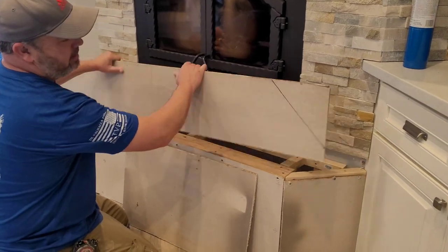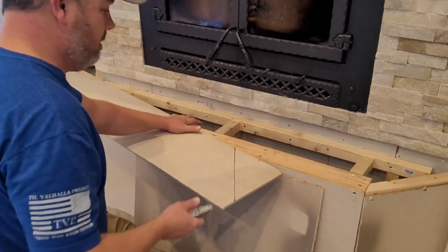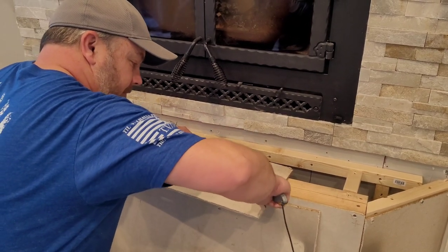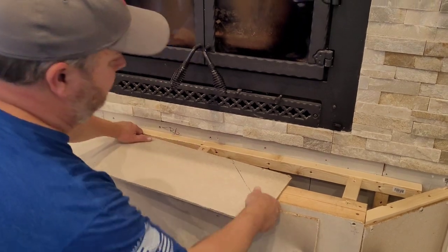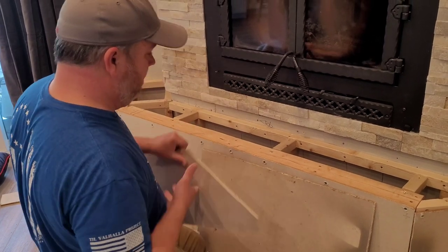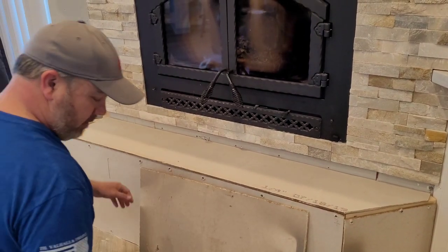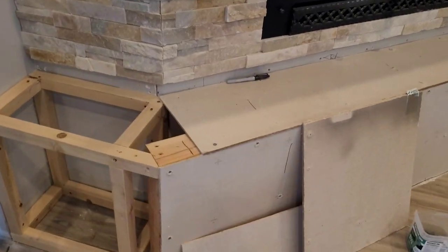Once the hearth is all built out, we need to attach hardy backer to the framing — the same quarter-inch hardy backer we applied to the face of the fireplace wall. It cuts really easily using just a utility knife: score it and it breaks at the score. Sean measured out the angles of the hearth and cut it that way. You'll repeat the same taping and mudding process on this hardy backer as we did up the wall. One important piece of advice: make sure you don't have any cats trapped inside your hearth before you close it up — mine like to explore while we were building!